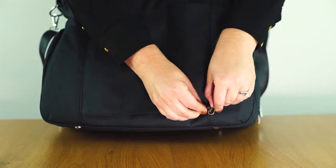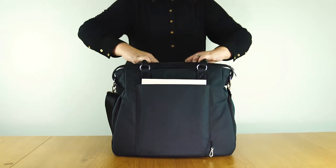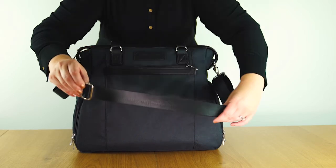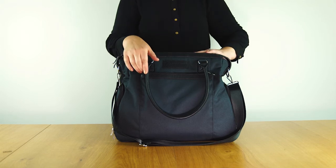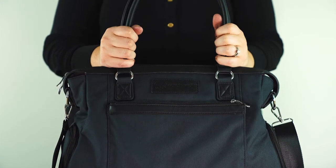Unlock and unzip the back pocket and slip over your luggage handle, or zip and lock for additional pocket storage. The Claire can be carried by the shoulder straps or by the long adjustable crossbody strap. The Claire bag is an awesome all-in-one solution for breast pumping mamas — carry your breast pump in a stylish, functional, and discreet Sarah Wells bag.